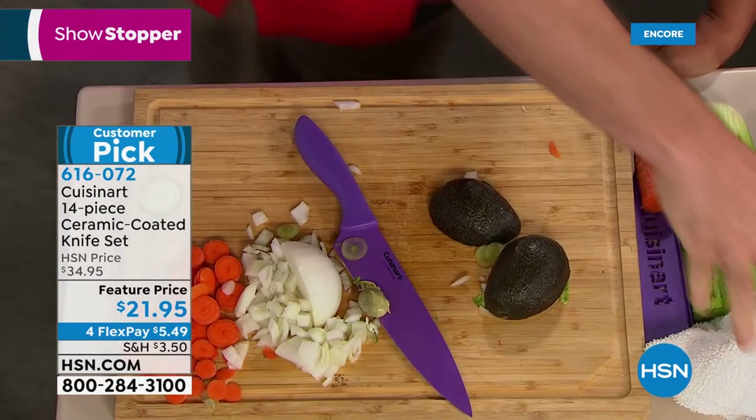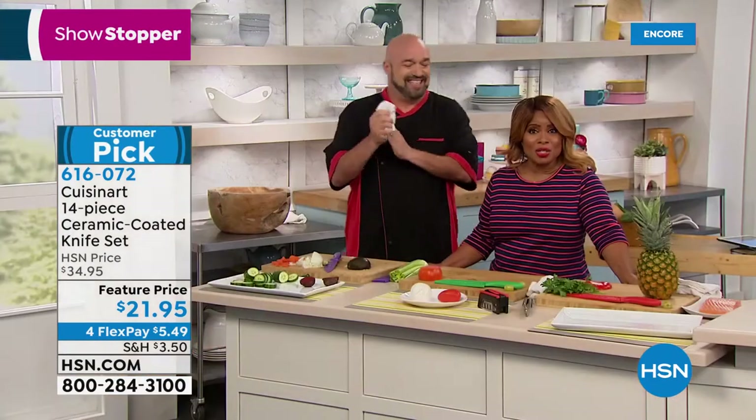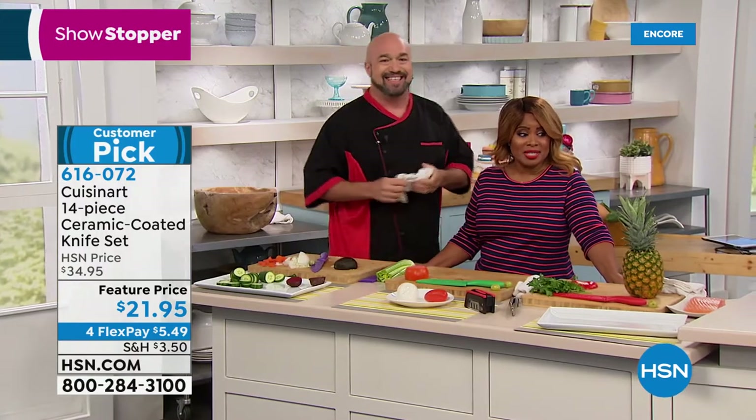If you own knives, let us know — we'd love to hear from you. These are a customer pick on Flex pay, so they're less than $6.